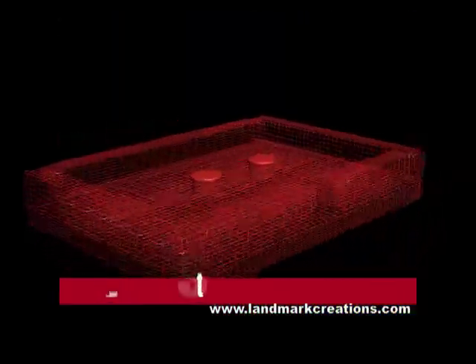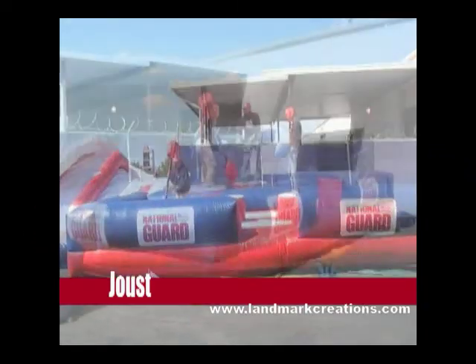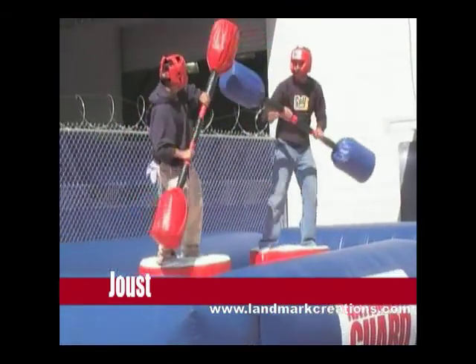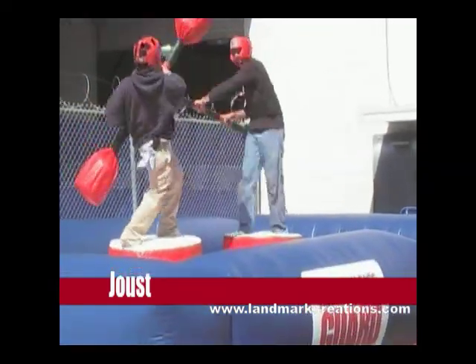If you'll pardon the pun, the joust game is sure to be a hit. Two players stand atop padded metal pylons. Equipped with jousting sticks, they attempt to knock each other from their positions. Its 26 by 18 foot size gives plenty of room for even the tallest participants to land safely on a soft, air-filled mattress.